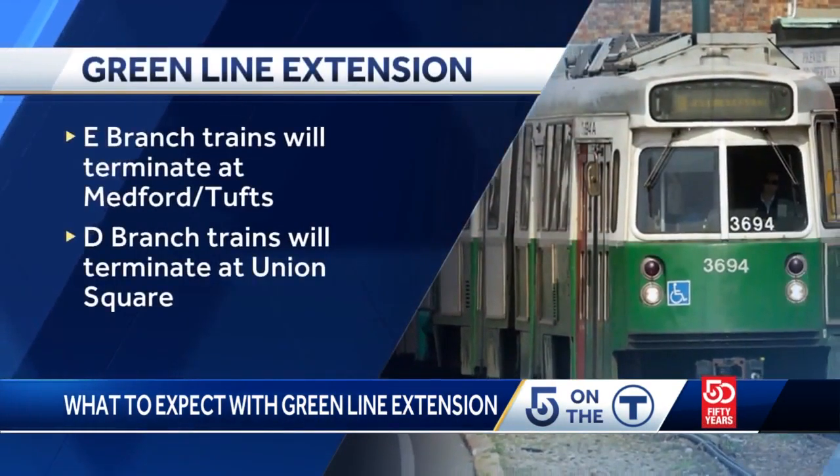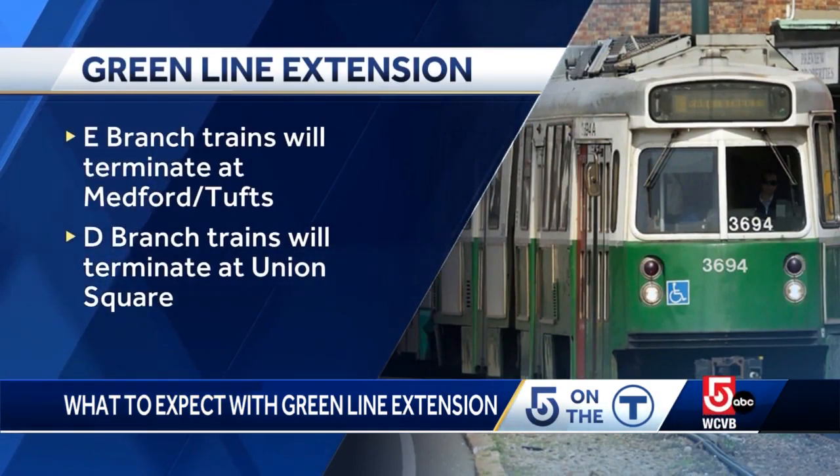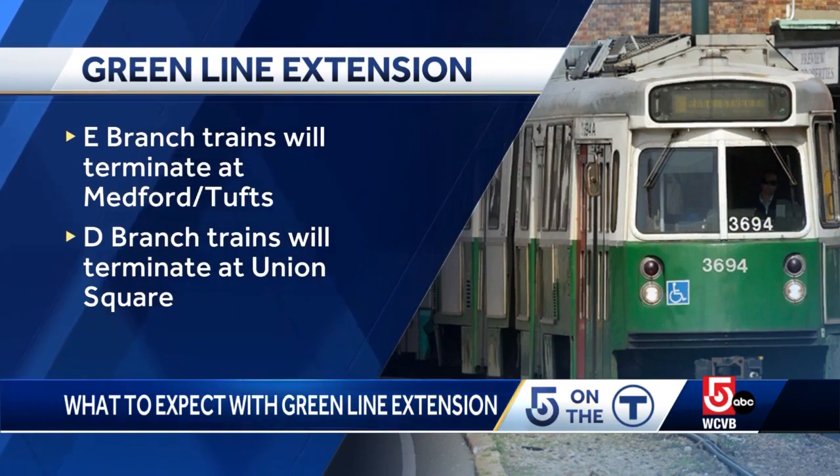As of December 12th, Green Line service changes slightly. E-branch trains will terminate at Medford Tufts, and D-branch trains will terminate at Union Square.